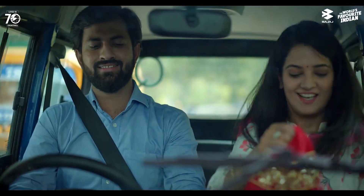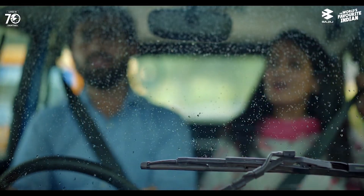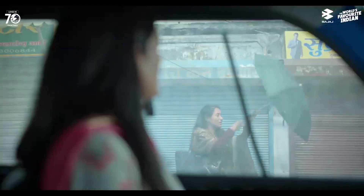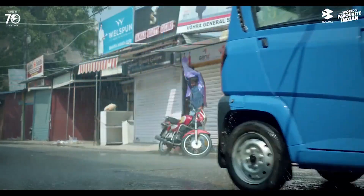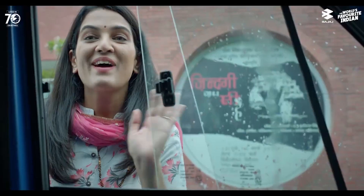Reason number seven: it is safe. The Bajaj Qute 2023 has safety features that make it safer than a bike or an auto-rickshaw. The Qute has a hard top roof that protects you from impact and weather conditions. It also has doors that lock from inside and outside to prevent theft and intrusion. The Qute has a windshield with a wiper that improves visibility, and a horn that alerts other road users. Its braking system consists of disc brakes in the front and drum brakes in the rear, which provide effective stopping power.